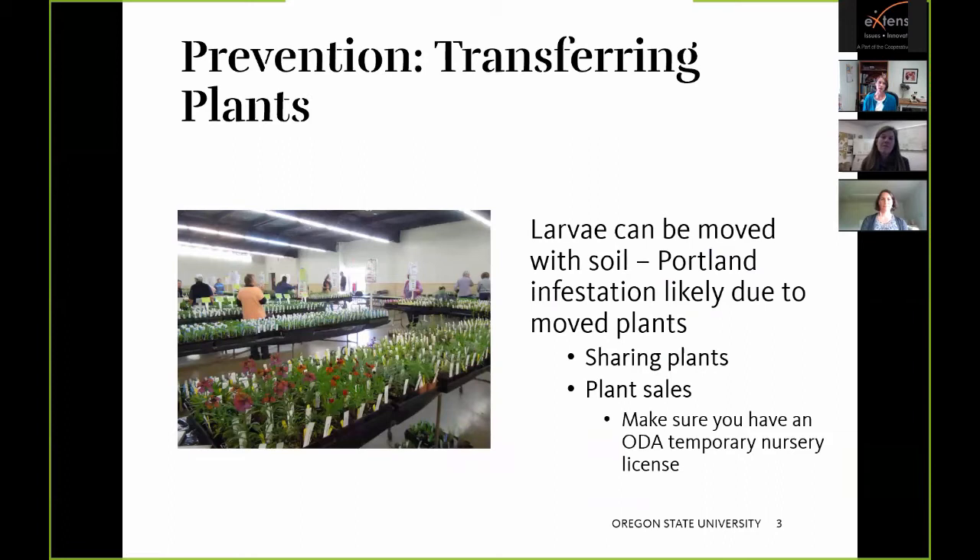Some plants are more attractive to Japanese beetle than others. Members of the smartweed or buckwheat family like persicaria are attractive. Roses and grapes could be indicator plants because those are favorites of the Japanese beetle. Moving on to prevention: there is already a population in Portland, and the goal is to keep this population from spreading and think generally about not spreading invasive insects.